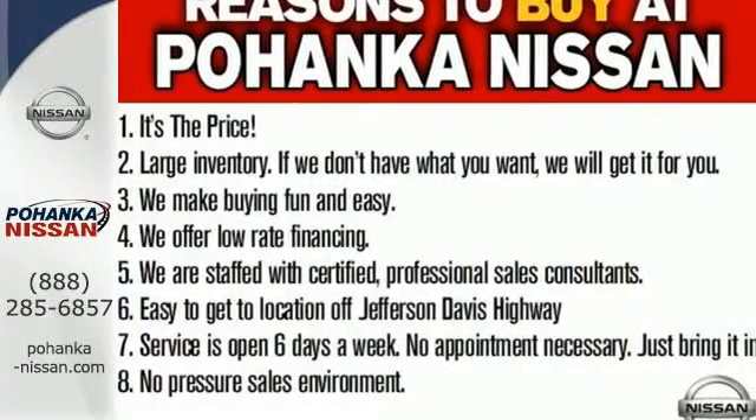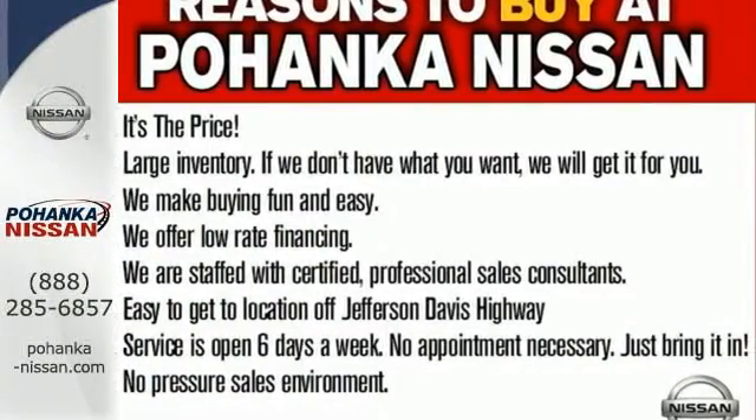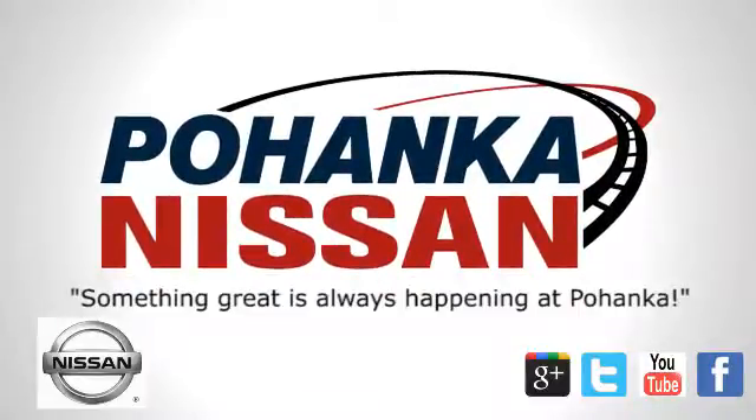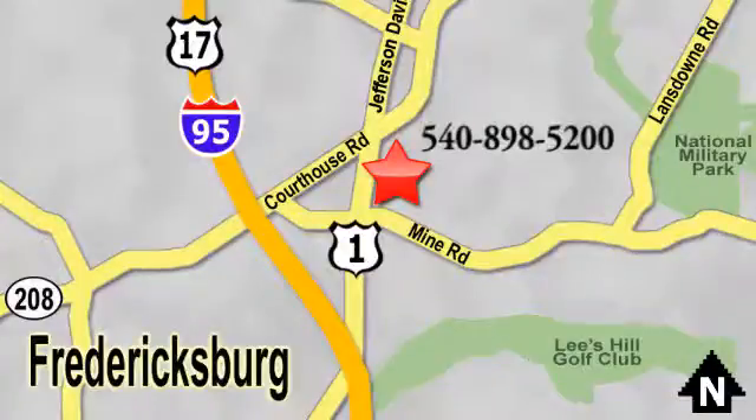Come give this Altima a test drive today. Welcome to Pohenka Nissan in Fredericksburg. Something great is always happening at Pohenka, located on Route 1 in Fredericksburg, Virginia.